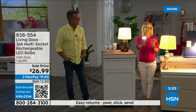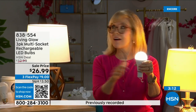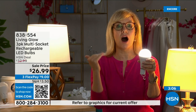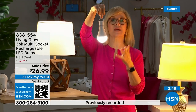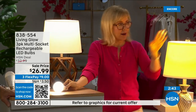Each bulb is rated for 50,000 hours — if you use it three hours a day, it's going to last up to 45 years. You're never going to have to buy a bulb again. The cost is about a dollar a year per bulb — your energy bill is going to go down. They're LED so they're cool to the touch and shatterproof. You can hang them next to your drapes and they won't get hot.